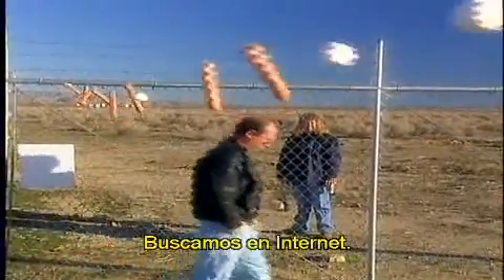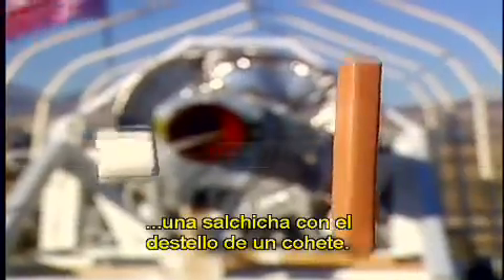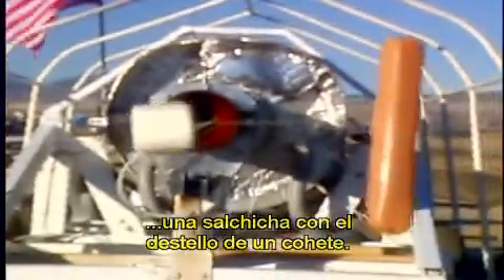NASA has never generated that data. As we understand, we've done an Internet search, and there's absolutely no data on what it takes to cook a hot dog next to a rocket plume, and so we're going to find out today.